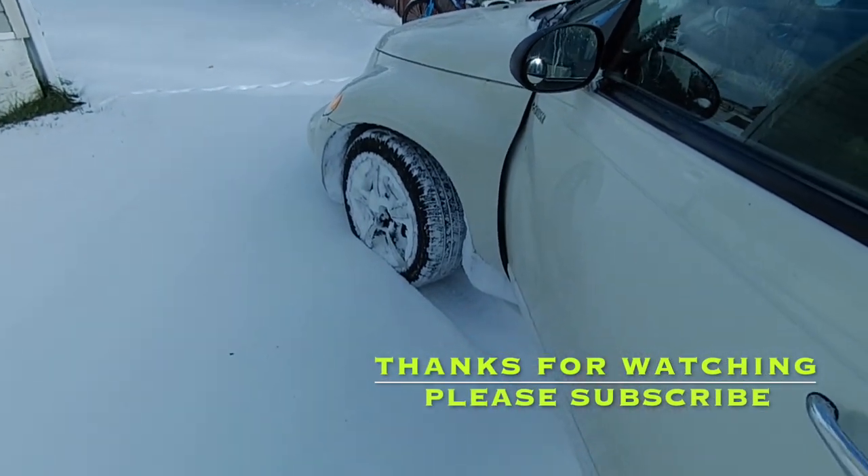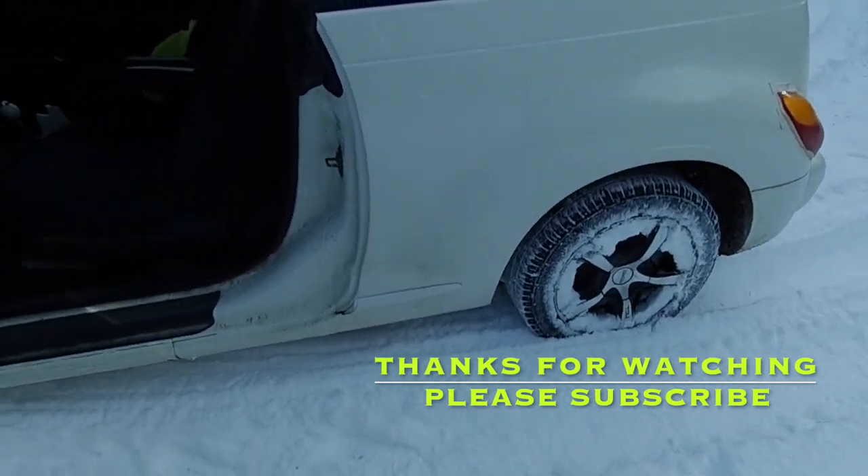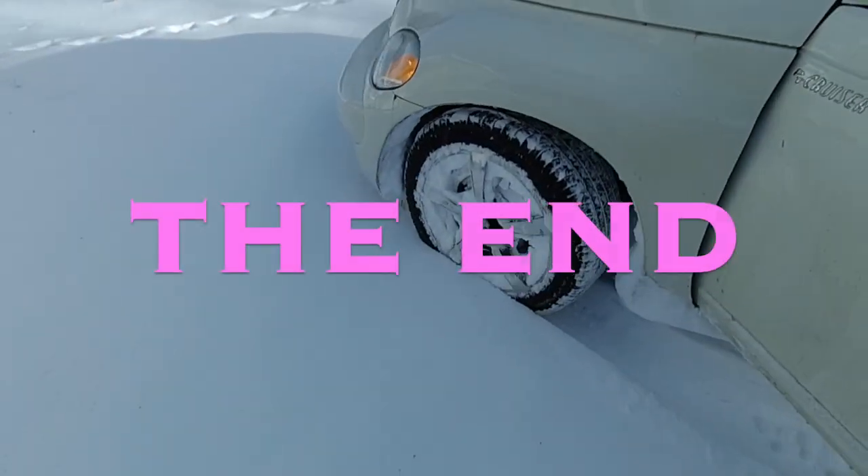Now I have completely loaded my rims up with snow, so when I get back out onto the highway I'm probably going to have a terrible vibration.